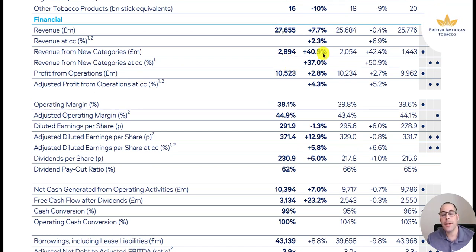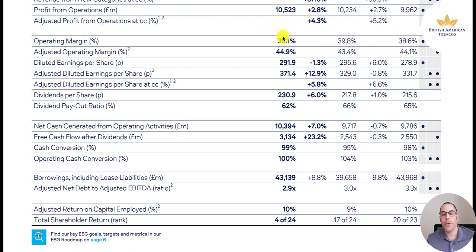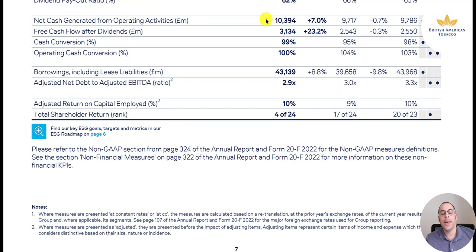Operating profit is 10.5 billion, up 3%. Operating margins are down from 40% to 38%, mainly due to inflation making employees and materials more expensive. Adjusted operating margin is up to 45%, higher than last year's 43.4%. Diluted EPS is down 1% at 292 pence. Dividends per share is 231 pence, up 6%. Dividend payout ratio is 62%. Operating cash flow is up 7% to 10.4 billion pounds. Free cash flow is 3.1 billion pounds, up 23%. Debt is at 43.1 billion, up 9% from 2021.